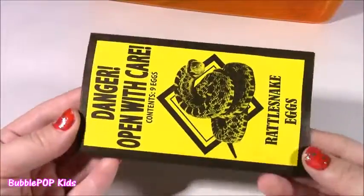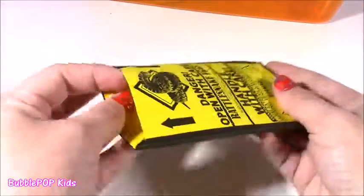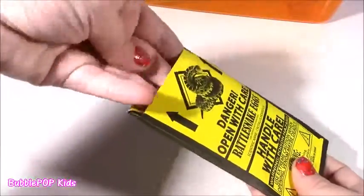And if you're wondering what is making that noise — there are these little beads inside. They kind of look like Orbeez. They're just these little beads. They're not scary.